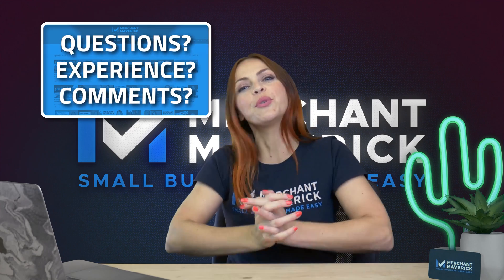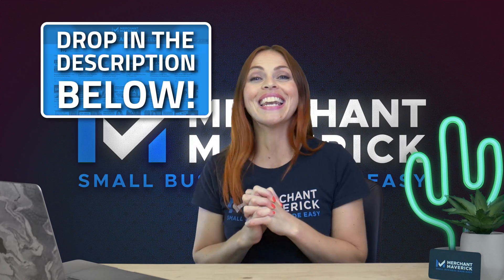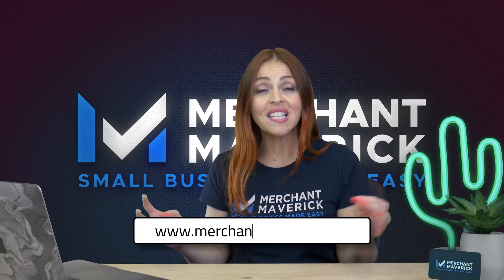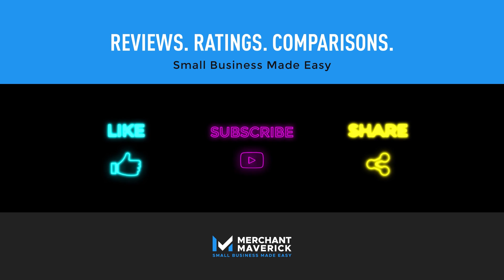Do you have questions for us? Do you have personal experience with Square's online store? We'd love to hear from you, so drop your comments below and let us know what you think. For any other information for small businesses, visit our website at MerchantMaverick.com. See you soon! We have other e-commerce videos you might like too, so check out our playlist!